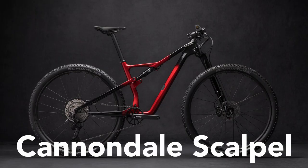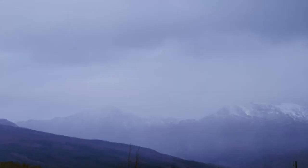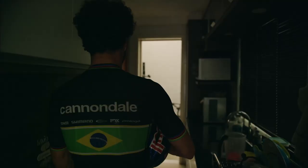Hello guys, David here with news of a brand new bike from Cannondale. It's the all-new Scalpel, a race-focused XC bike that looks absolutely fast and is the perfect race bike for whenever racing resumes after lockdown. Let's take a closer look.